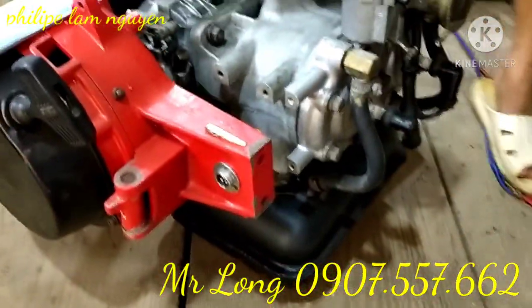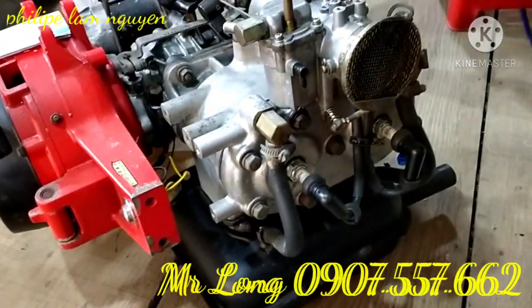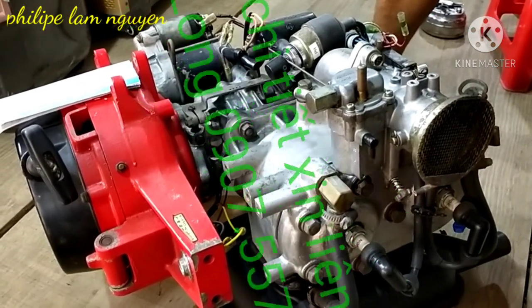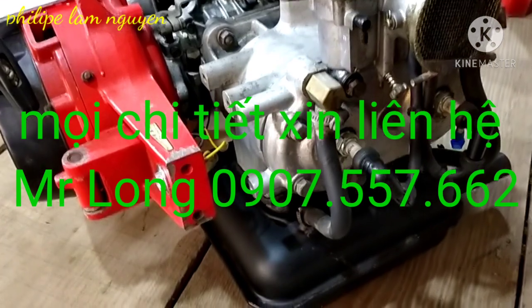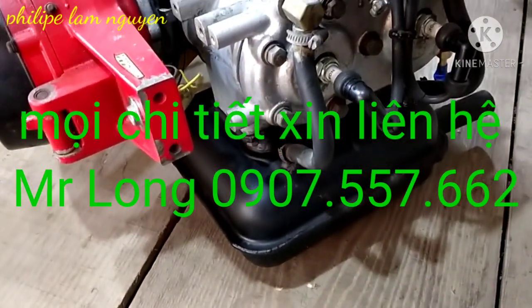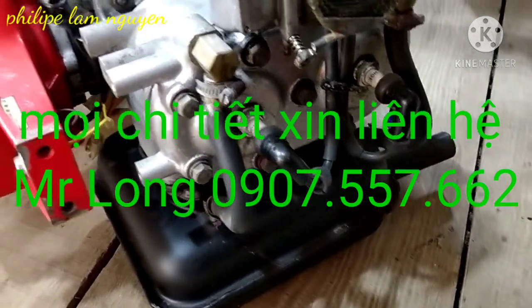Mình có để số điện thoại chú ở dưới đây ha. Các bạn có nhu cầu thì điện alo với chú nha các bạn, thương lượng giá cả nha, cũng như cách vận chuyển nha các bạn. Mình là Thịnh đăng bán dùm chú nha. Chúc các bạn xem video vui vẻ, thân ái rồi các bạn nha.